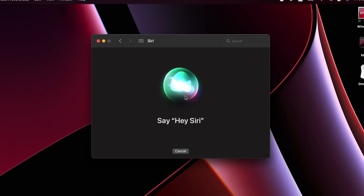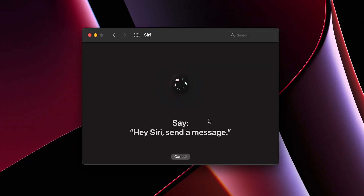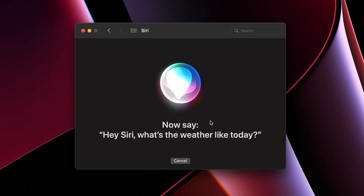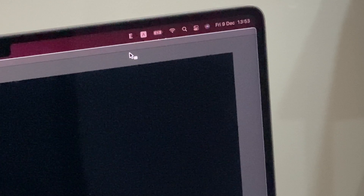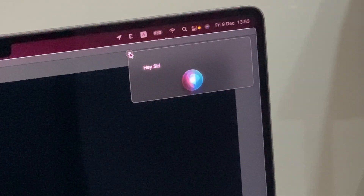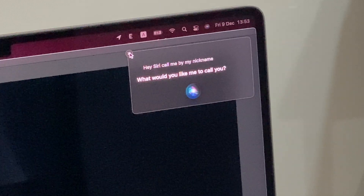Siri is gonna be the next thing you want to touch on. Siri has been updated with a lot of user data and experience over many years, so it will be amazing to have this hands-free assistant on your Mac. Hey Siri — call me by my nickname. What would you like me to call you?